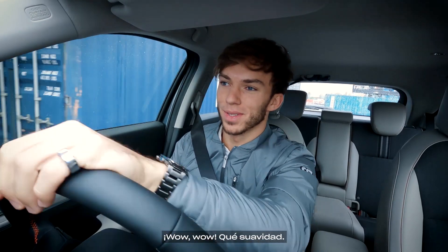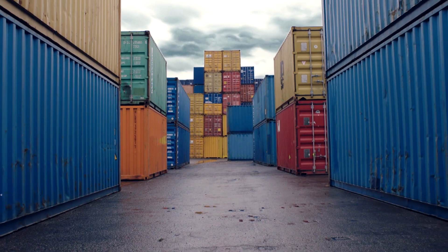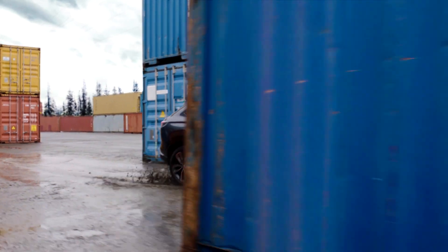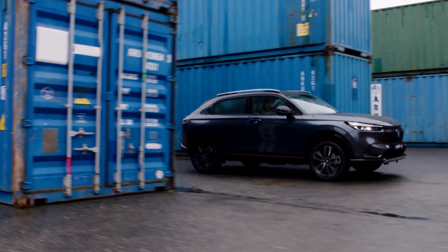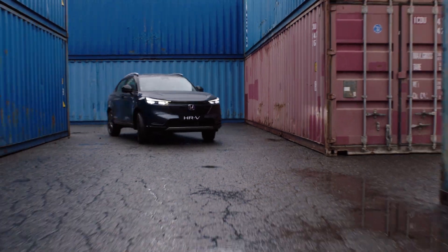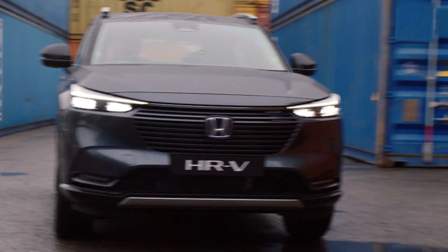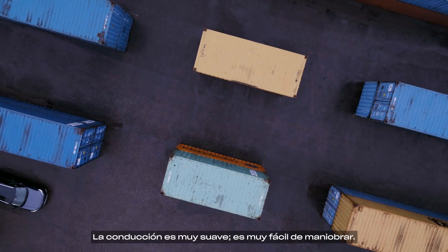Wow, this is smooth. Let's have some fun. Look how much space I've got here — I'm going to take all my pit crew with me in this car. It's really smooth driving, really easy to maneuver.